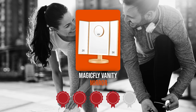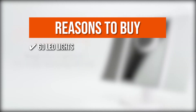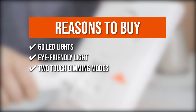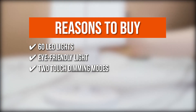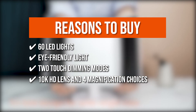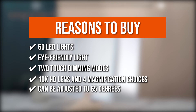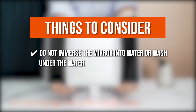Trustedshoppingguide.com has awarded the MagicFly Vanity Mirror a 4-badge rating. The team recommends this purchase based on the following: 60 LED lights that can be adjusted to fit your needs in any condition, whether it's daylight or evening, and provides soothing natural light without dizziness. The eye-friendly, non-flickering light has received CE and ROHS certifications. Two-Touch Dimming Modes — Fixed Dimming Mode features three degrees of brightness ideal for everyday cosmetics, while Autonomous Dimming Mode allows you to alter brightness with a long press. It has a 10K HD lens and four magnification options so you can view your facial characteristics clearly. The tri-fold makeup mirror can be adjusted to 65 degrees, allowing you to find the best view angle. The thing you should know before buying is do not immerse the mirror in water or wash it under water.